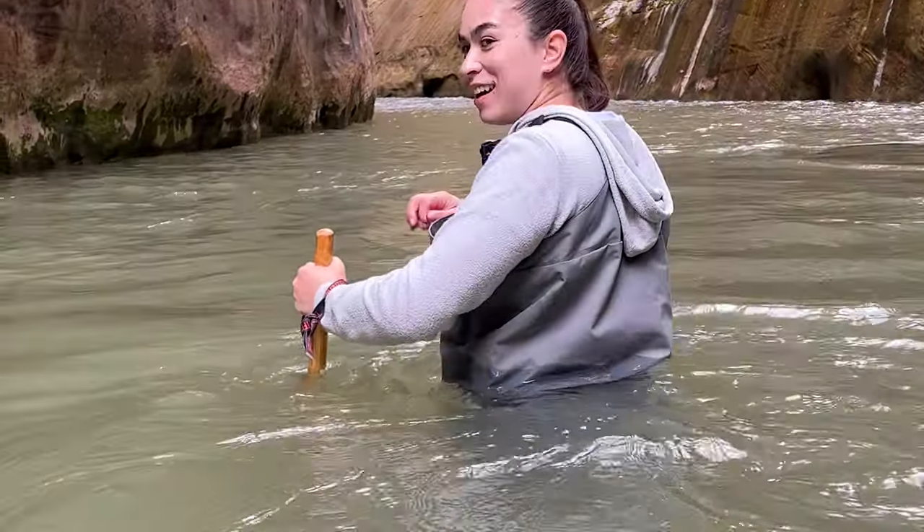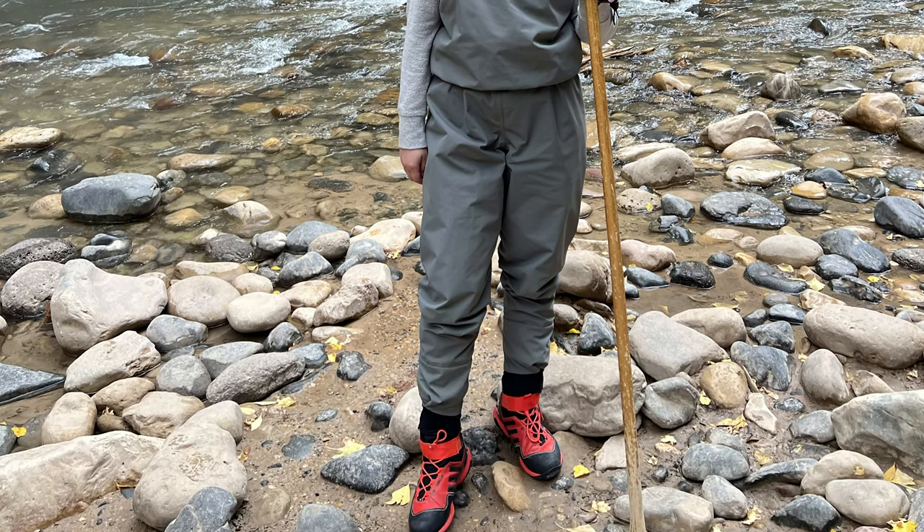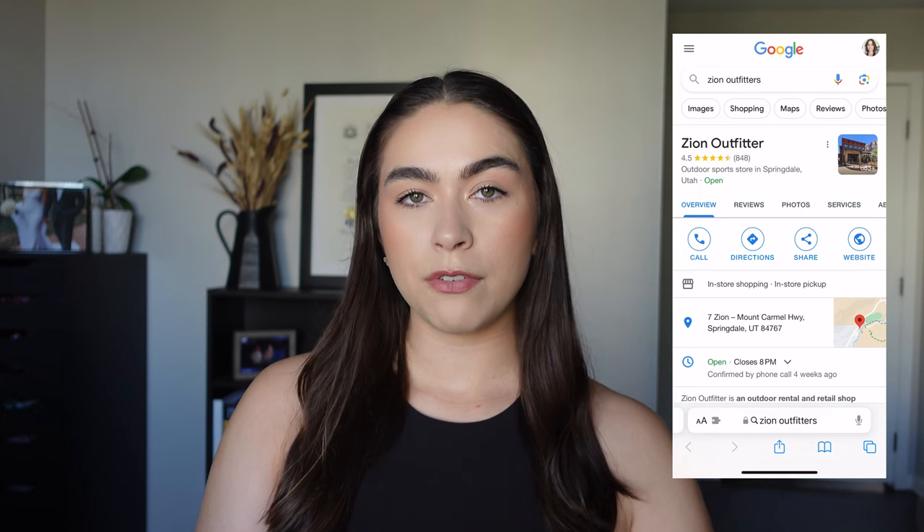There are a few different places you can rent gear from, even in the summertime. Just the shoes were super helpful so you don't slip and fall on the rocks. We got the full outfits with the bib, the stick, the shoes, and the socks. We rented from Zion Outfitters.